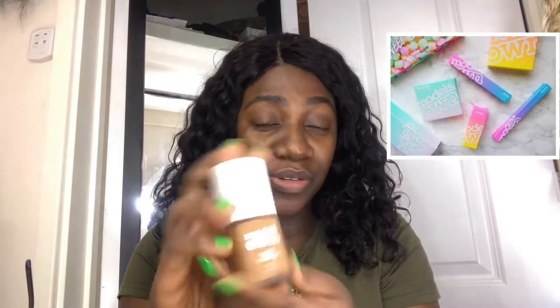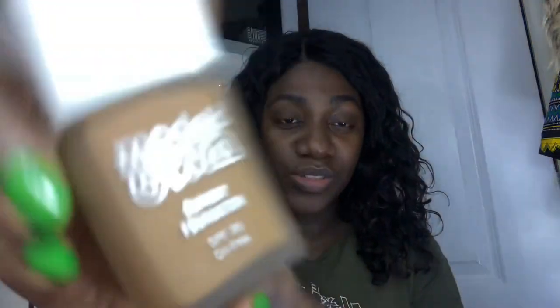So today I'm gonna be testing out products by Models Own. I don't know if anyone knows this brand, but I bought these makeup products from the pound shop. Yes, I said the pound shop. You guys should know me by now — I'm the bargain queen. If I see a bargain, I'm gonna go for it.